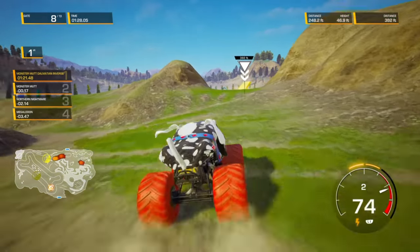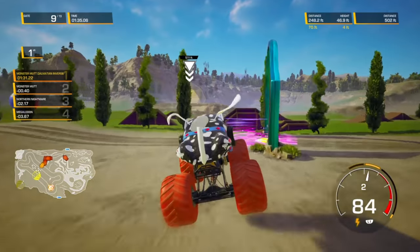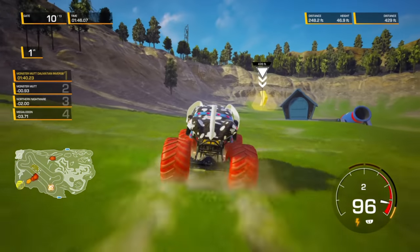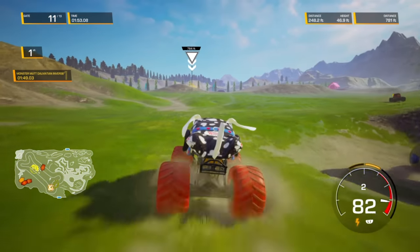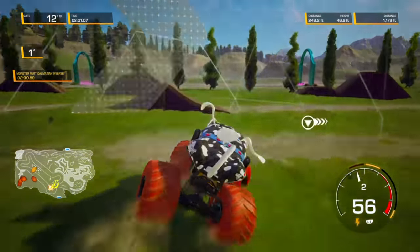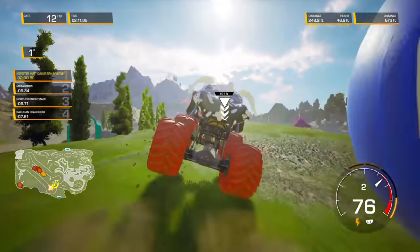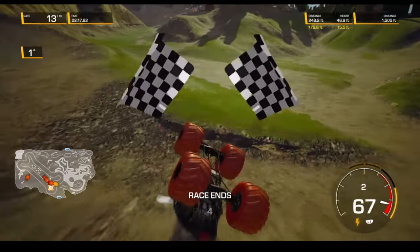Monster Mutt Dalmatian holds on to the lead, gets a little sideways — he almost lost it again. Huge air, he hits the turbo boost. Monster Mutt Dalmatian's got a good run going. Whoa — a high speed bicycle! We're coming up on the final turn, and Monster Mutt Dalmatian crashes right at the end. Somehow he still holds on to first place. Here comes the finish line — and Monster Mutt Dalmatian comes away with the win!